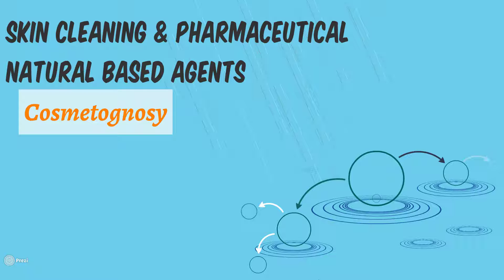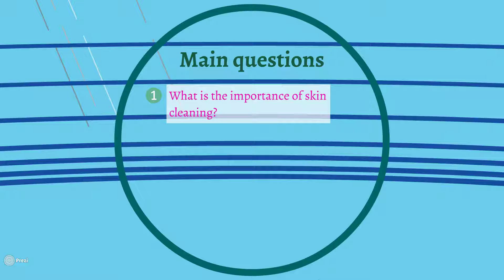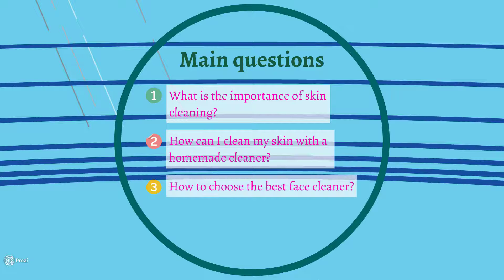Please do not miss our next videos. Now let's see what the main questions are going to be: number one, what is the importance of skin cleaning? Number two, how can I clean my skin with a homemade cleaner? Number three, how to choose the best face cleaner?